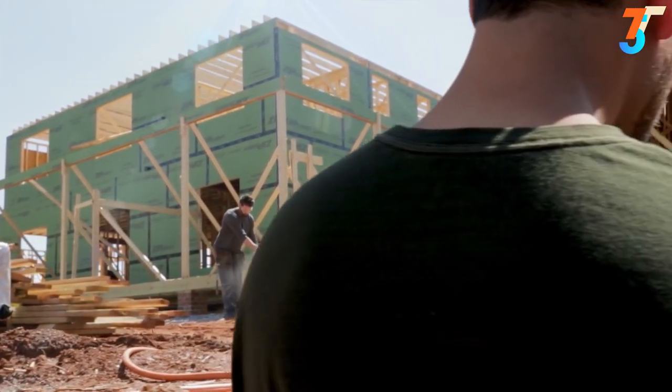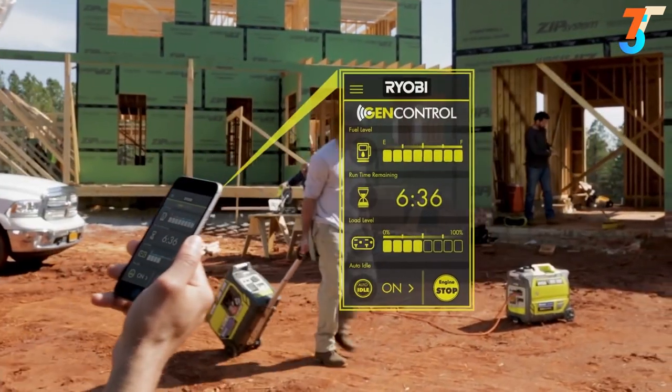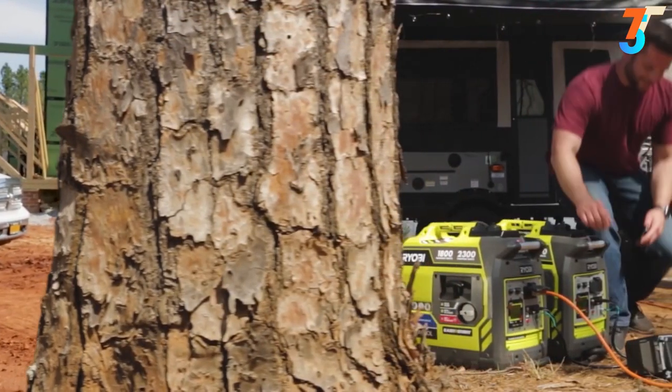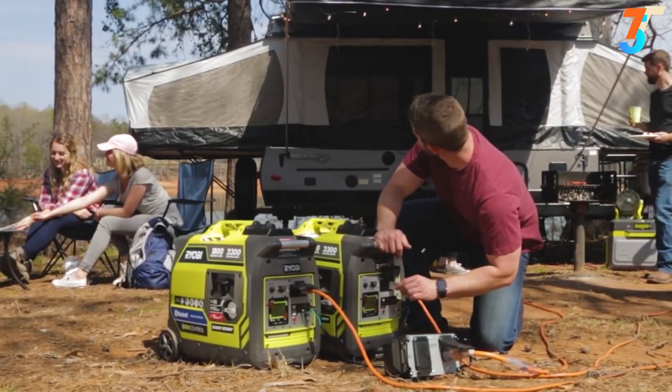With GenControl technology, use the mobile app or the built-in LCD display to monitor load capacity, fuel level, and remaining run time. GenControl also gives you the ability to shut your generator off right from your phone. GenControl is designed to give you time to make adjustments before power is lost.